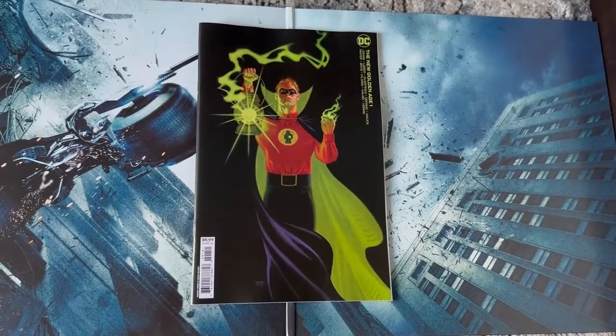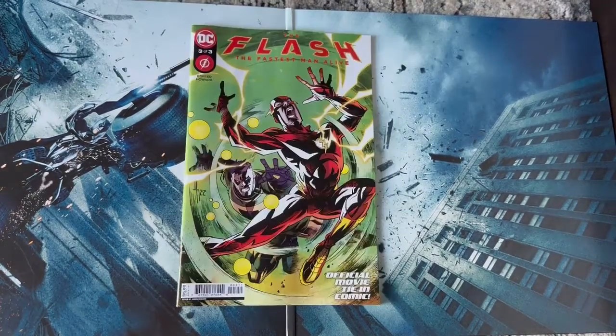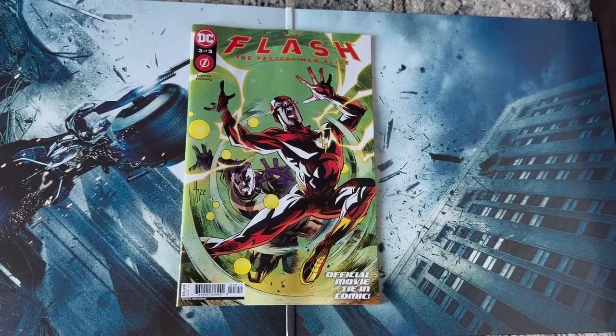Dark Knights of Steel number eight. Spinning out of the conclusion of Flashpoint Beyond, The New Golden Age number one — this was a solid issue, it really tied in what happened in Flashpoint Beyond, and I absolutely love this Alan Scott cover. The Flash: Fastest Man Alive number three — this is a tie-in comic to the upcoming movie and honestly the series was pretty good.